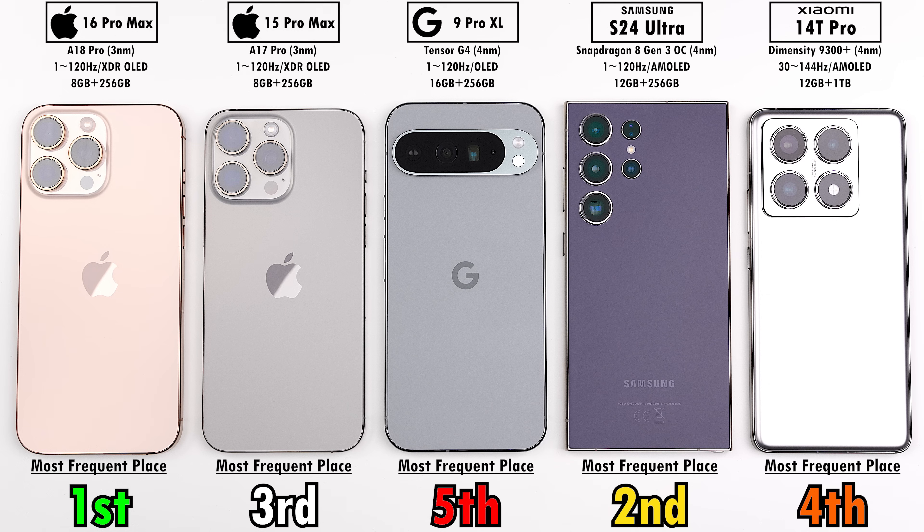Let me know your thoughts on all of these devices and which one you would rather have in your pocket daily and why. This is TechNick, and I'll catch you in the next one.